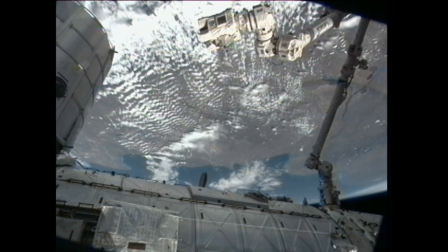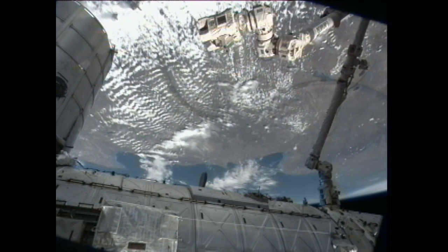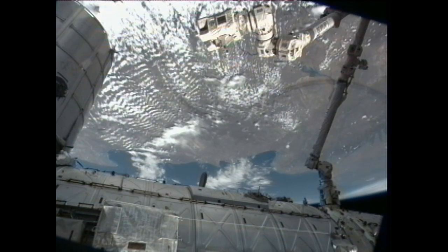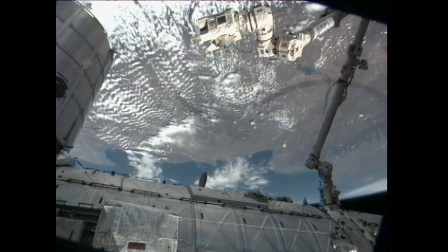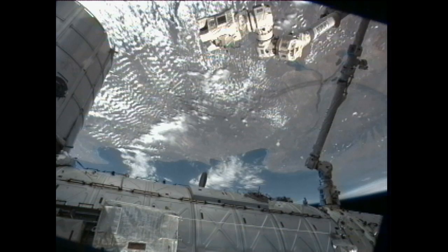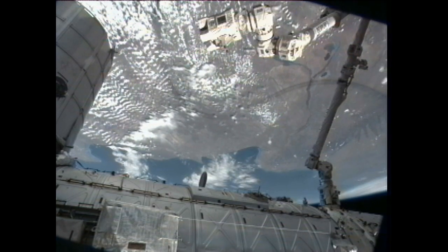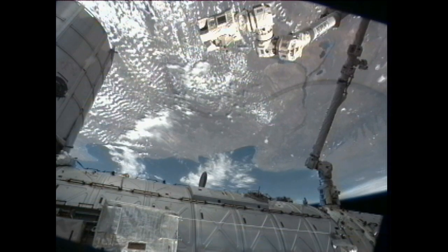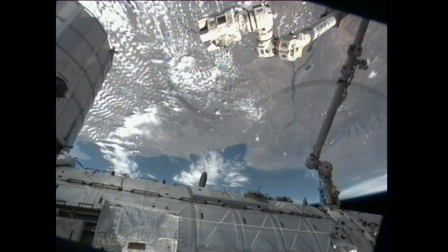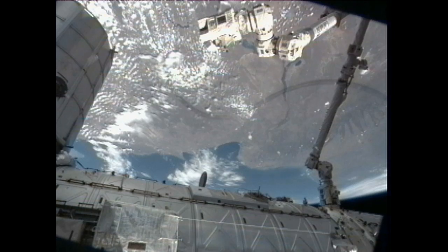Astronaut Chris Hadfield also performed the reaction self-test and then worked on the lab window configurations for the ISERV study — the Server Environmental Research and Visualization System. It is an automated system designed to acquire images of the Earth's surface from the International Space Station, primarily as a means to gain experience and expertise in automated data acquisition from the space station, although it is also expected to provide useful images for disaster monitoring and assessment of environmental factors.